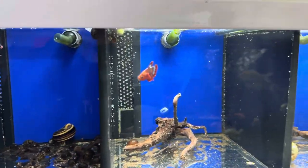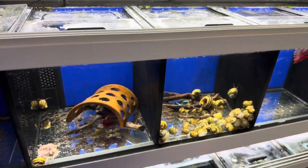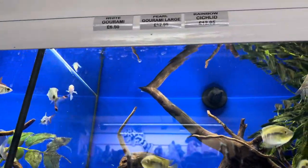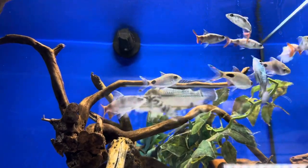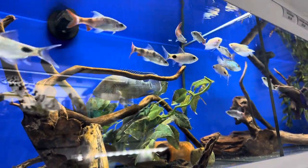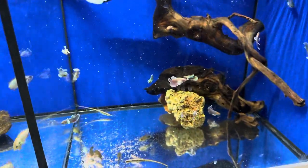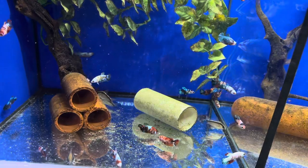As I said previously, there was a fresh shipment of fish today so the betta section was absolutely filled. These are some of probably the best female fighters that I've seen in a long time.